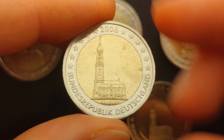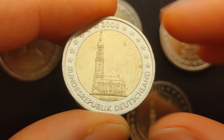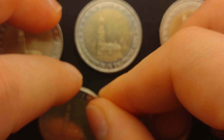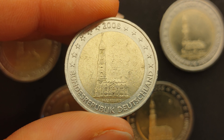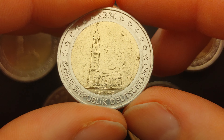The coin minted by the mint house of Stuttgart is identified by the letter F and has a mintage of 9.6 million coins. The coin minted by the mint house of Karlsruhe is identified by the letter G and has a mintage of 4.2 million coins.